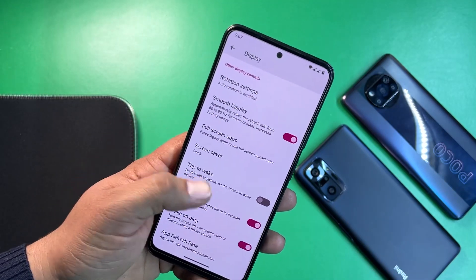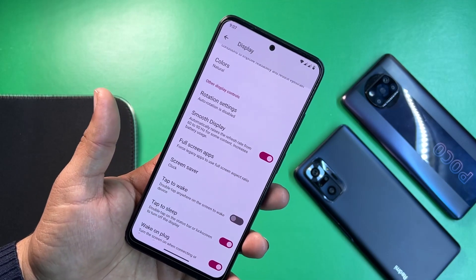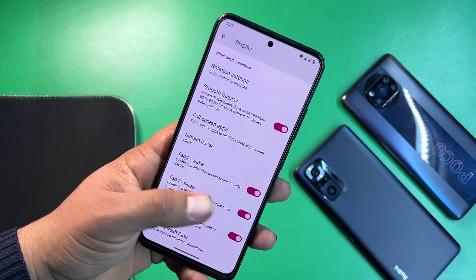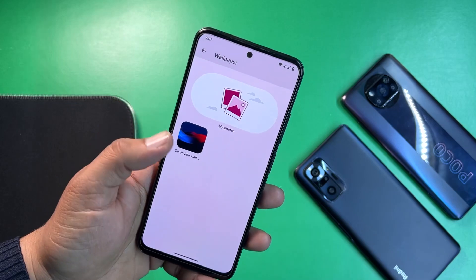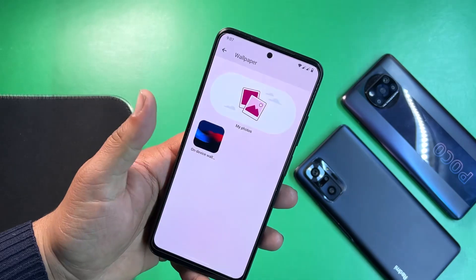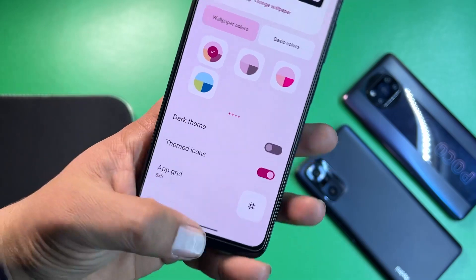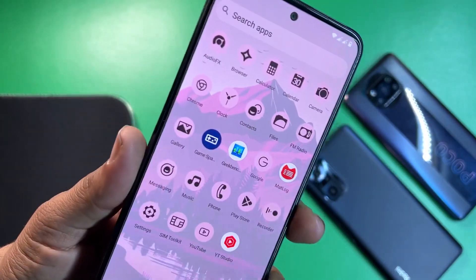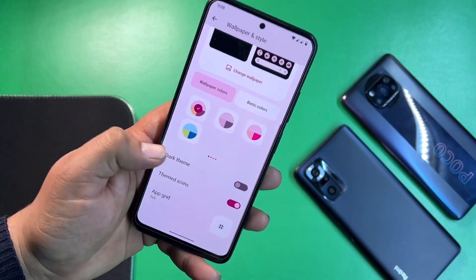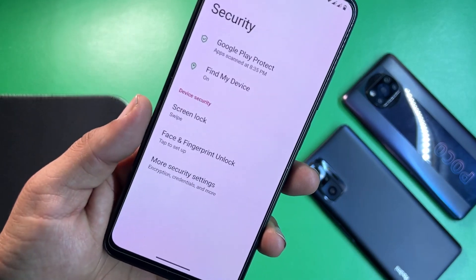Smooth display is available and will automatically raise the refresh rate from 60 to 90Hz for content like scrolling on social media or gaming, though there's no option to manually set minimum or maximum refresh rate. We also have tap-to-wake, tap-to-sleep, and app refresh rate settings. From wallpaper and style you can change the wallpaper — the download link for this wallpaper is in the description. You can also change the wallpaper color, enable dark theme, and enable themed icons.